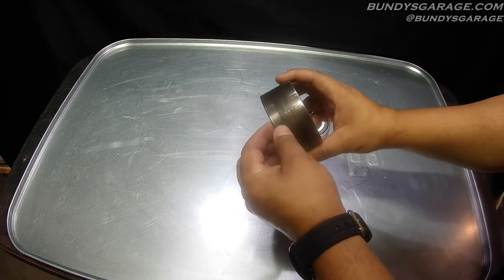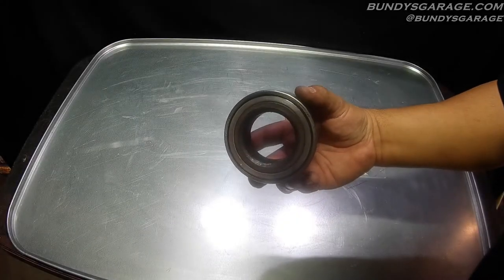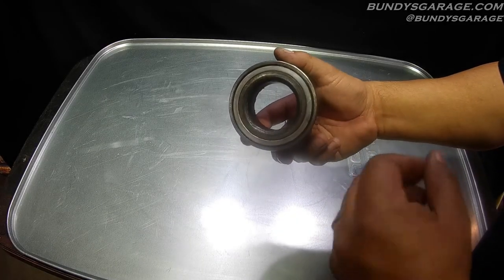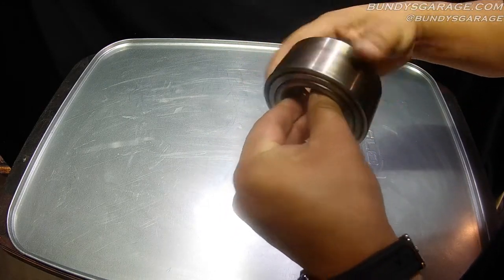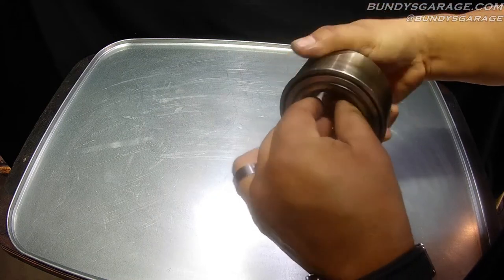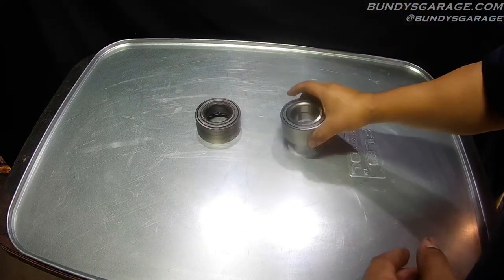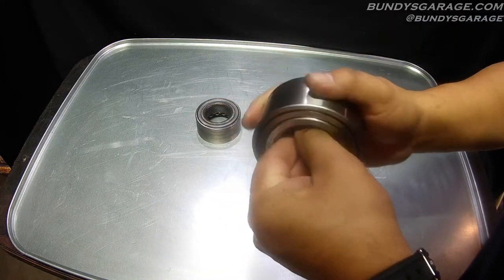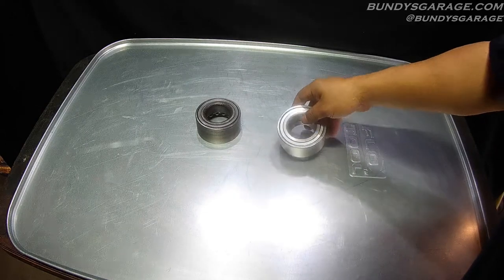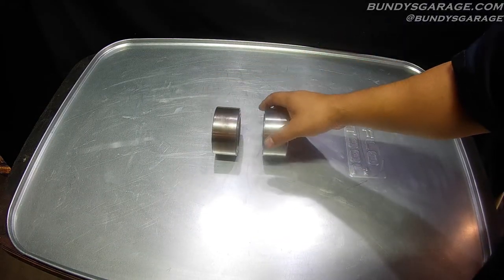You can see that wear ring right there. I'll put it up to the mic so you guys can hear what 250,000 miles on a bearing sounds like. Doesn't sound all that good. Take the brand new National one — nothing, smooth as silk. But the amazing thing is the fact that this NSK bearing lasted 250,000 miles.